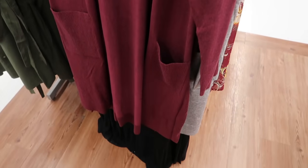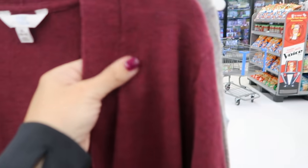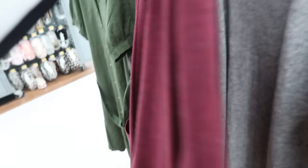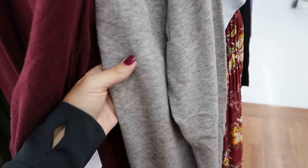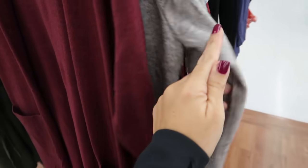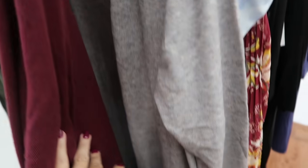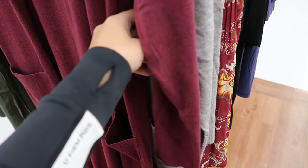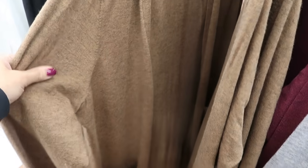Here's a nice longer-length duster from Time and True — really lightweight and stretchy, open front, big pockets, midi or maxi length. It comes in burgundy and gray. They also have a matching tank and pants set, but it's not online. Dusters are $15.98 and also come in camel and black.